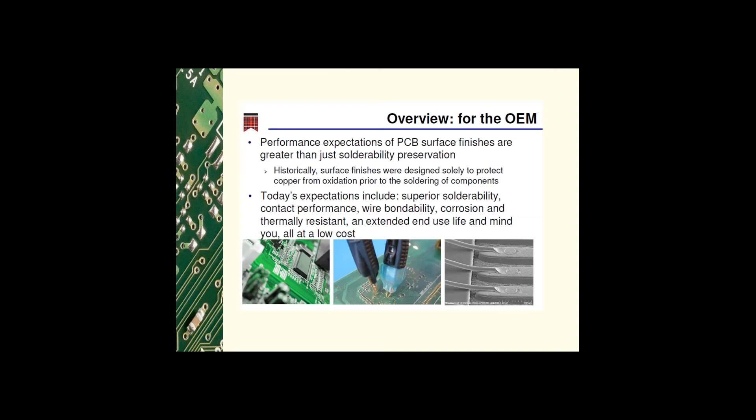From the OEM perspective, years ago final finishes were formulated simply to protect the copper from oxidation prior to assembly. Today we need a superior and reliable solder joint. It needs to hold up to contact performance such as probing for electrical testing, it cannot be affected by scratching, and it may need to support wire bonding with either aluminum or gold wire. OSP won't wire bond, and ENIG is not good if the gold is too thin. It must be corrosion resistant in high humidity, high temperature, and sulfur environments — for instance, products going to India, Asia, space defense systems, or the Middle East. They must have extended useful life and be reliable for 15 years or more.